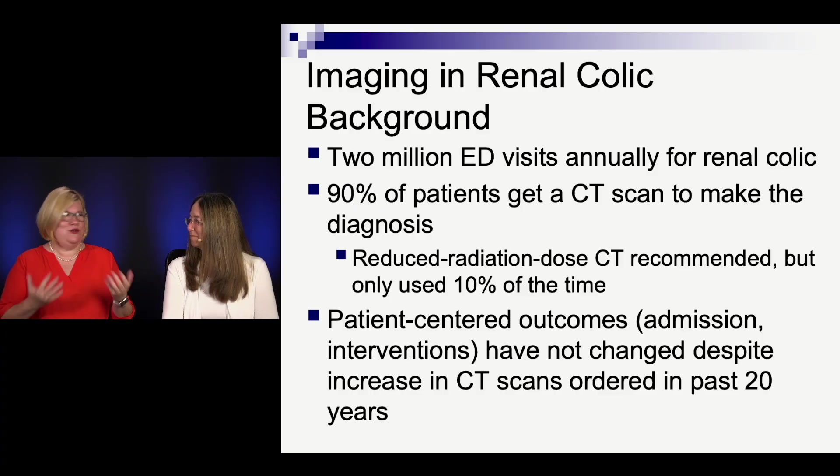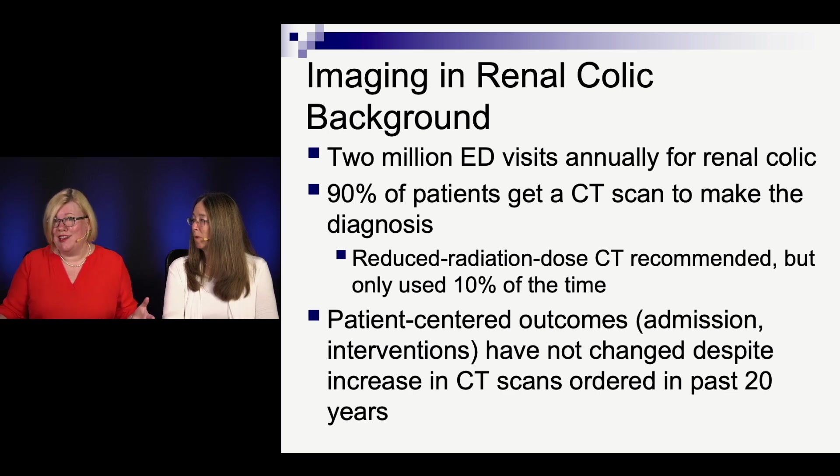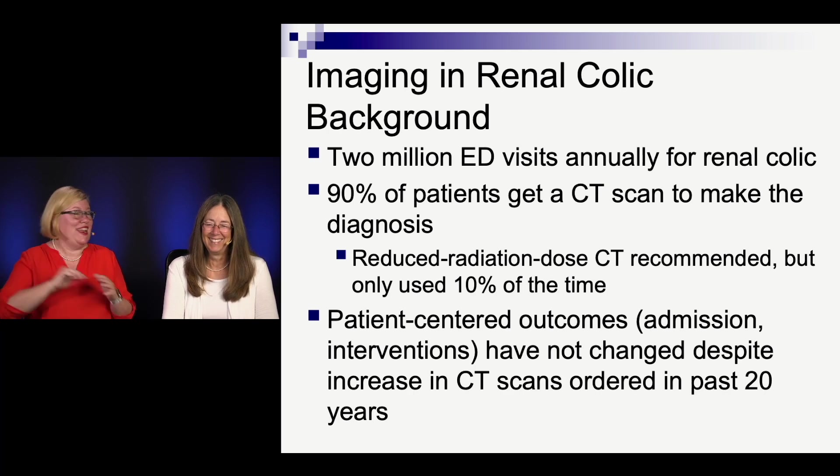90% of the time we use CT. When you step back and look at it, that's a lot. We talk about this fantasy world of reduced-dose radiation CTs that is in the literature, but no one actually does it — and I don't know why; they should just do it automatically. And really, we haven't done any better in terms of patient outcomes, how many people get admitted, how many people end up needing an intervention, in the last 20 years. But we've irradiated a lot of people, and it hasn't made any difference.